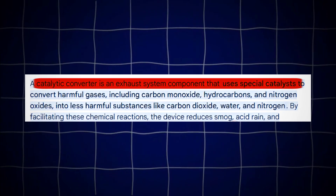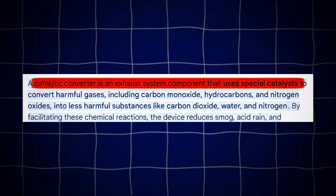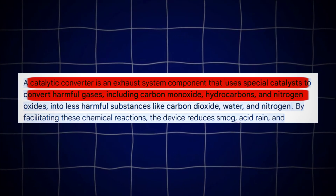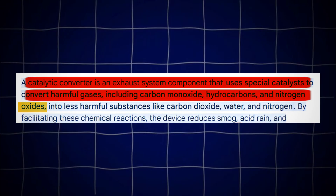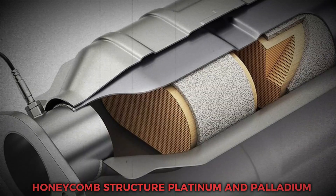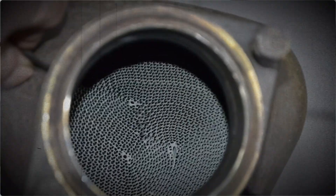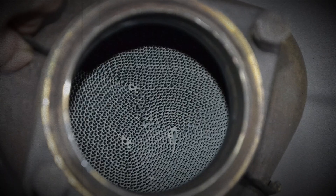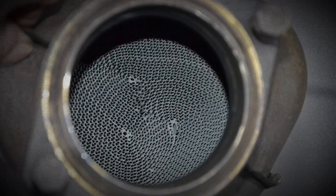A catalytic converter sits in your exhaust system. Its job is to clean harmful gases — carbon monoxide, hydrocarbons, and nitrogen oxides — before they leave your tailpipe. Inside, there's a honeycomb structure coated with precious metals like platinum and palladium. Over time, carbon and unburned fuel can clog that honeycomb, reducing its ability to filter exhaust gases.